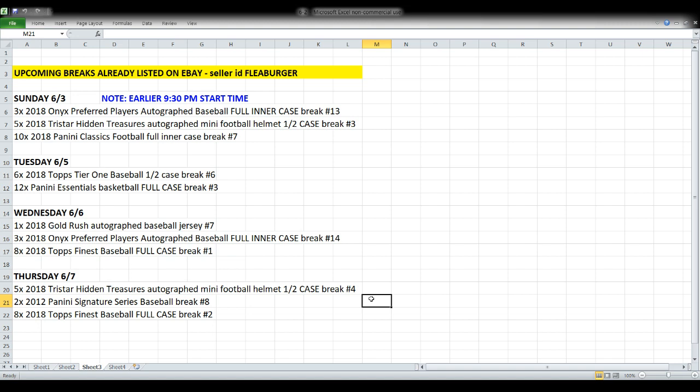We'll also open another ten-box case of Classics like what we're opening tonight. We're skipping Monday night mainly because a few days ago I busted up my ribs and didn't get anything listed. On Tuesday night we'll break a half case of Tier One — the last of it. Wednesday brings a full case of Essentials Basketball, a Gold Rush autographed baseball jersey, another case of Onyx Preferred Players baseballs, and a full case of Topps Finest Baseball which comes out Wednesday. Thursday we'll do another half case of Tristar autographed mini helmets, a couple boxes of 2012 Signature Series Baseball, and another full case of Finest Baseball.